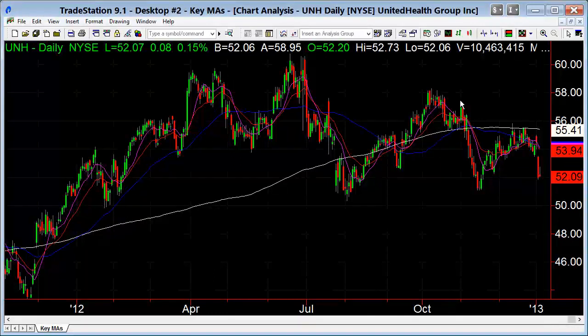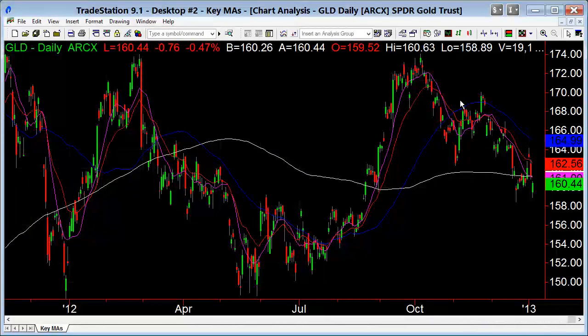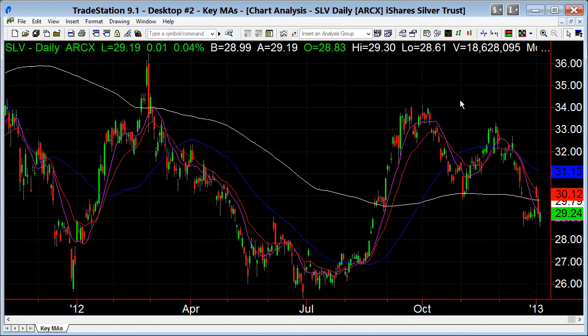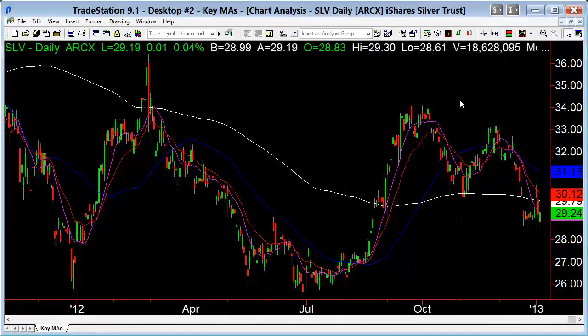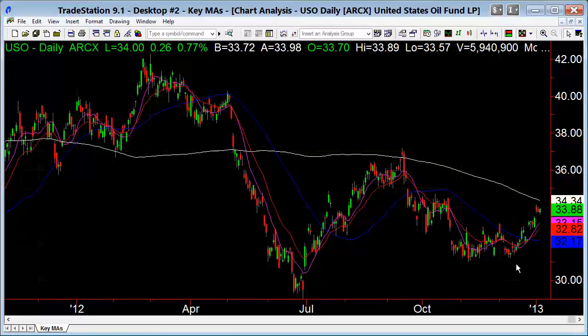Gold can't make up its mind — got over the 200-day for a couple of sessions and came back down. Silver is not really doing much either, more sloppy than anything. Oil — watch the 200-day. I read oil wrong; I thought it was going to break down, but it never broke down. Now we've got the 200-day — watch that as potential resistance.